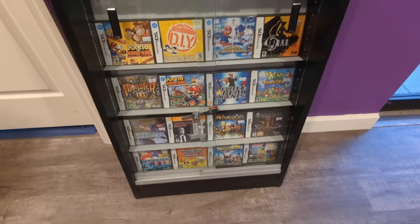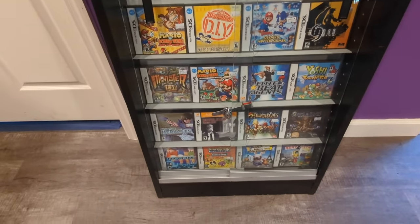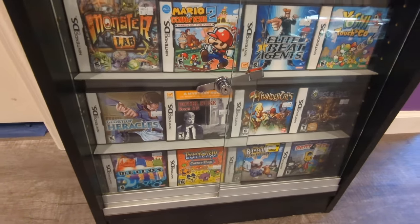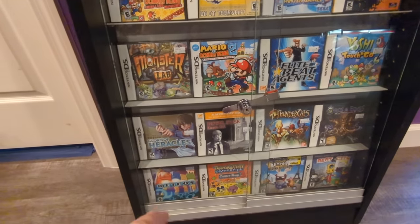Some great games here too. Oh, I love Elite Beat Agents. But did you ever check out that Thundercats? What I'm looking at right here — I used to love this game. Room 215. Gotta play through that again sometime soon. Oh, Meteos is a great one too.